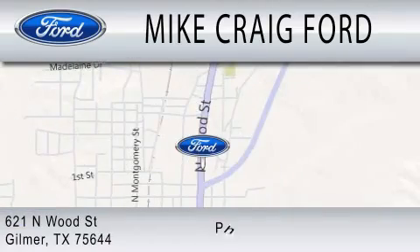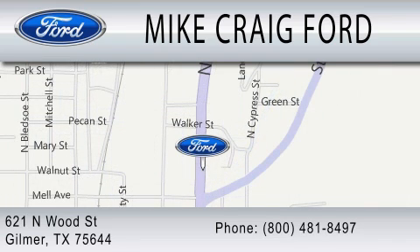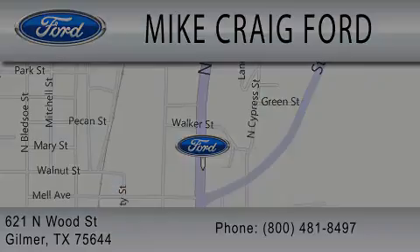We are located at 621 North Wood Street in Gilmer. For more information, please follow up on our website.